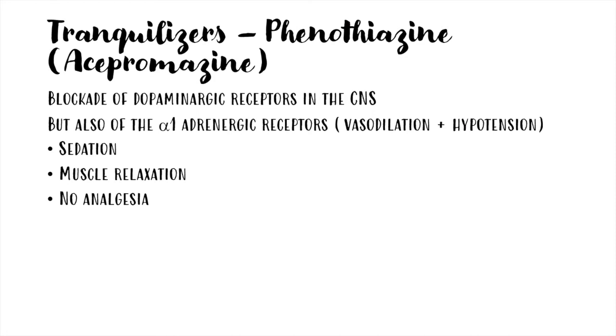The most used tranquilizer in horses is acepromazine, which is a phenothiazine and blocks dopaminergic receptors in the central nervous system. It is used for its anxiolytic activity. Nevertheless, it also blocks alpha-1 adrenergic receptors, causing vasodilation and hypotension. For this reason, it may not be a good choice in sick patients that can be more predisposed to severe hypotension.